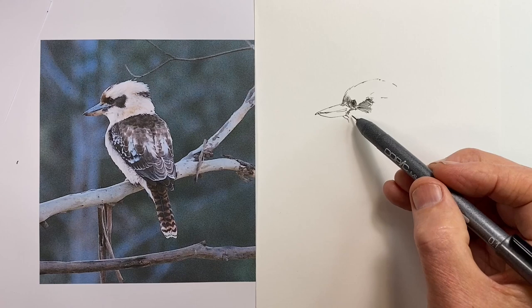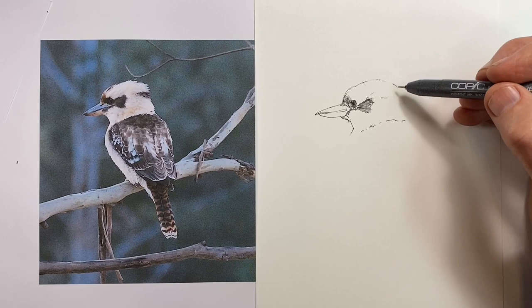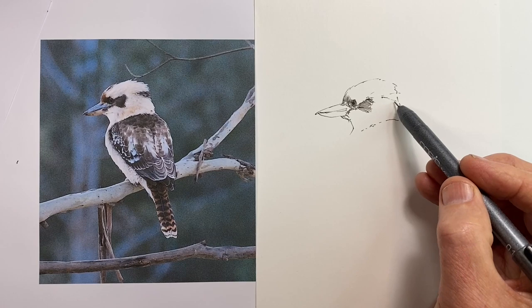A bit later I decide the head isn't quite far enough to the right once I've got some more proportions drawn in place further down, so I just push it a couple of millimetres further to the right. But for now, this is where it is.